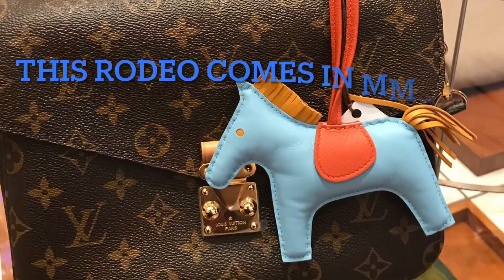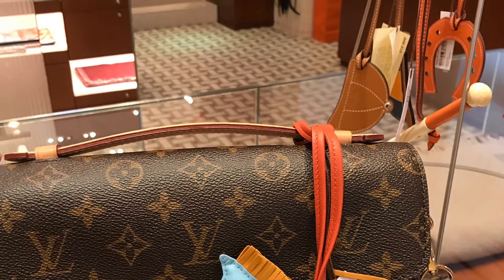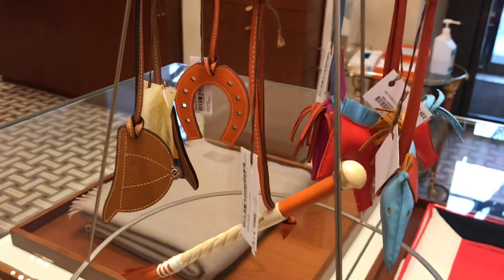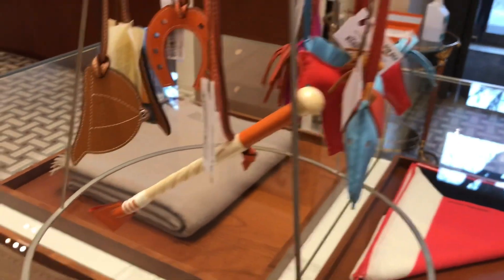Oh my god, this Rodeo bag charm is so cute on my Pochette Matisse, but I think it's a little bit big for this bag. I will definitely consider the smallest size of this bag charm for my bags in the future.